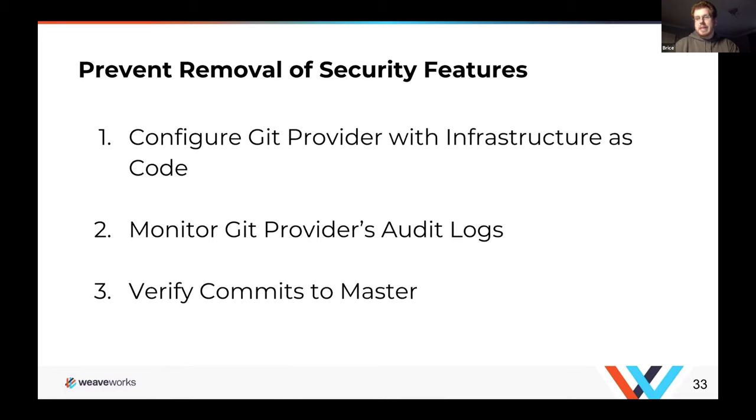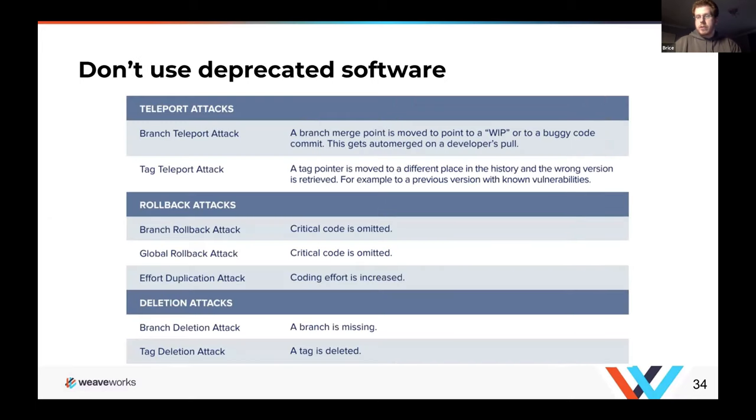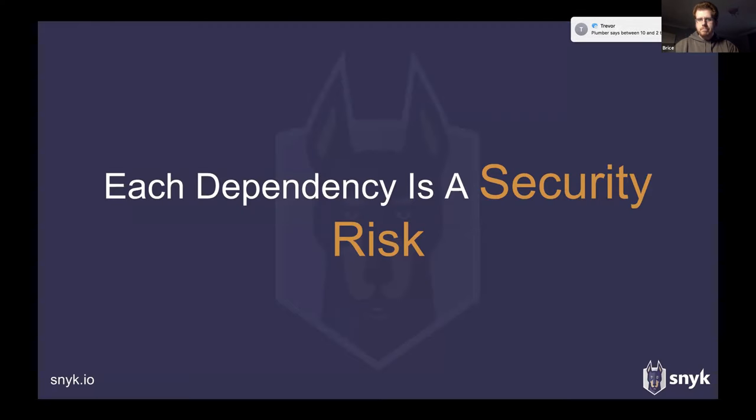Monitor your audit log, access log, and key changes log. Key changes are really important — accepted keys on the provider side are basically the keys to the kingdom. Audit the change log for those keys; it's actually a much smaller change log than the one you'd have to audit otherwise. Manually verify commits to master — have a human in the loop, as humans are good at picking up weird things machines might not. And use up-to-date software; Git itself is updated very frequently, and the latest version mitigates all known vulnerabilities.